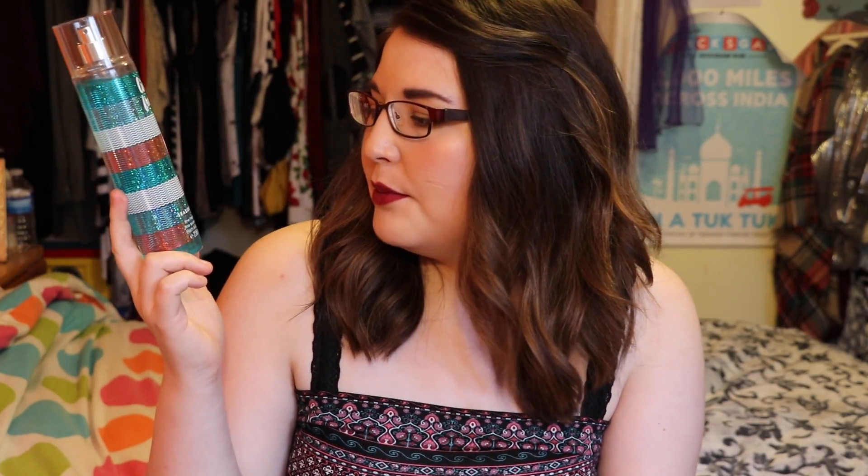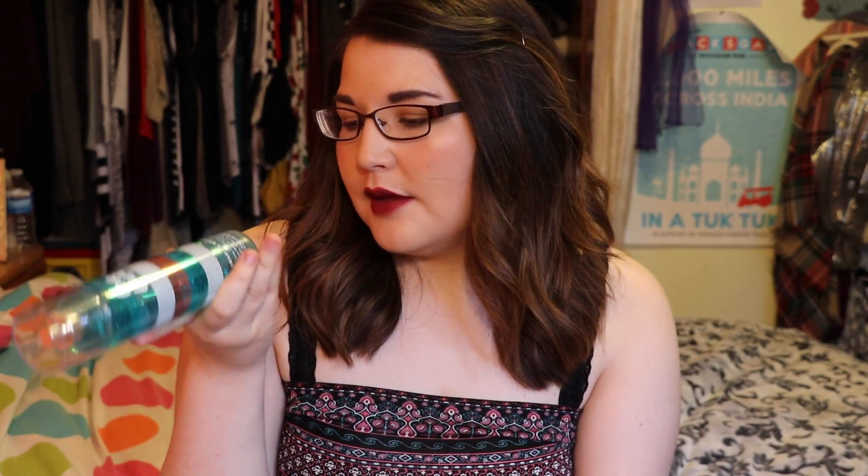This last product is a Bath & Body Works Fine Fragrance Mist in the scent Live Fresh Seaside Breeze. It smells amazing — just the perfect summer scent. I've already used quite a bit of it. I absolutely love this fragrance, and I love Bath & Body Works. I think it's still in their collection so you can still pick it up.